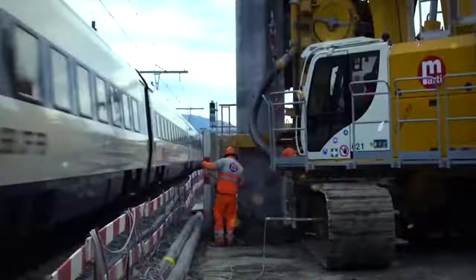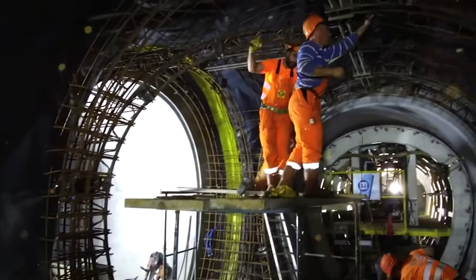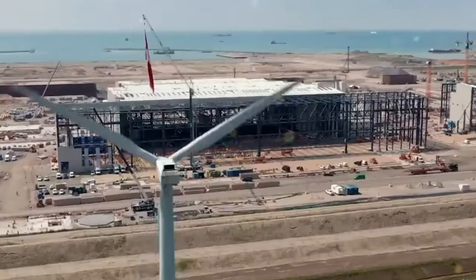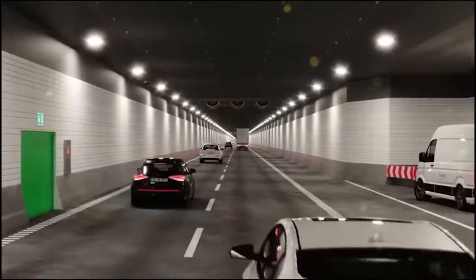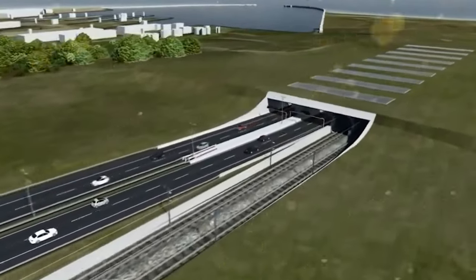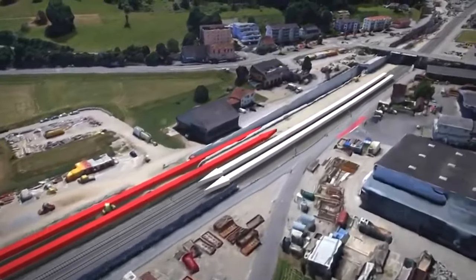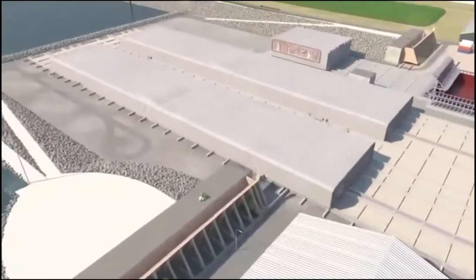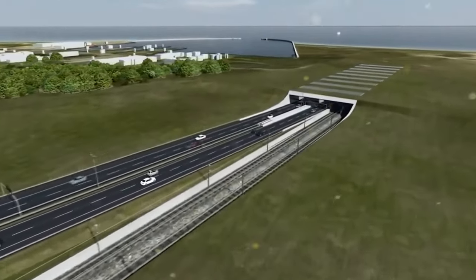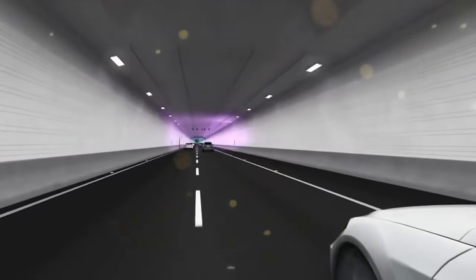The 180 kilometers per hour Copenhagen–Ringsted line began service on May 31, 2019, and will increase to 250 kilometers per hour by 2023. New rails will be installed on Ringsted to Rødbyhavn by 2021, electrified by 2024, to enable trains to reach 200 kilometers per hour. The 200 kilometers per hour Fehmarn Belt Tunnel from Rødbyhavn to Puttgarden is scheduled for completion in 2028. The Puttgarden to Lübeck railway will be electrified and upgraded from 100–160 to 200 kilometers per hour, including the new Fehmarn Sound Tunnel, also scheduled for 2028.